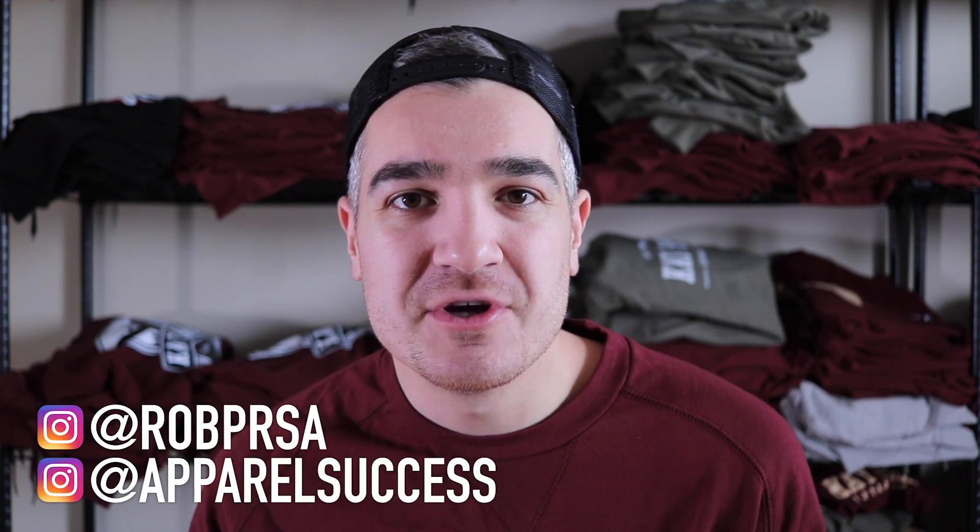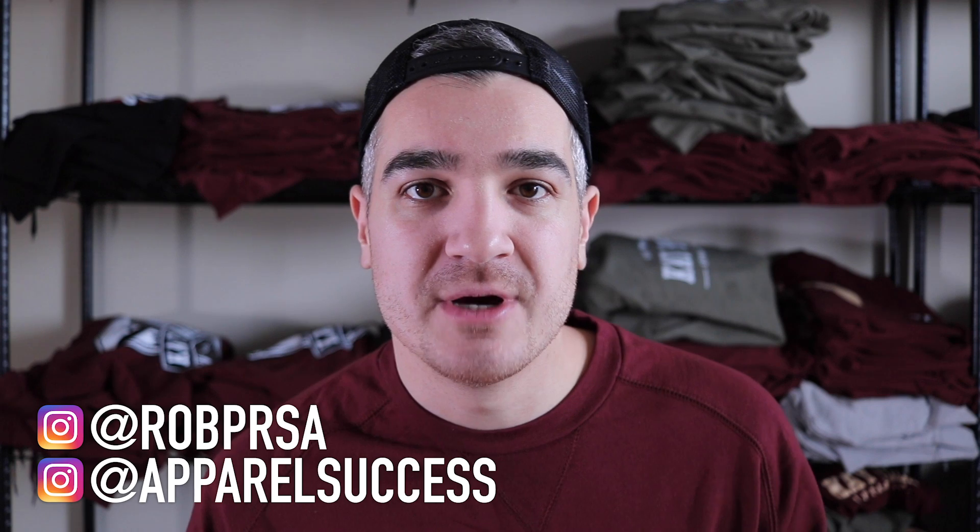What's up, bud? It's Rob. This is Apparel Success. And in this video, I'm going to be talking to you about how to build a website for your clothing brand. I'm going to be going over the top website builders that are out there: Shopify, Wix, Big Cartel, Squarespace. I'm going to be covering the pros and cons of each of them. By the end of this video, you're really going to know exactly which one you want to use so that you can stop procrastinating and get started building your clothing brand's website right now.